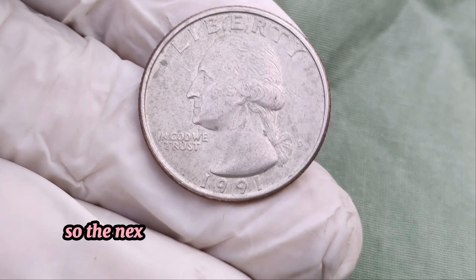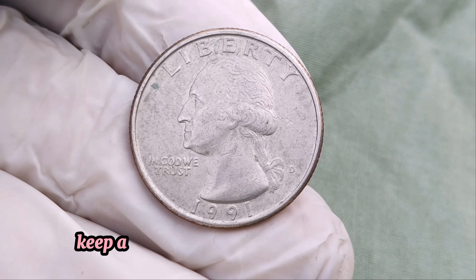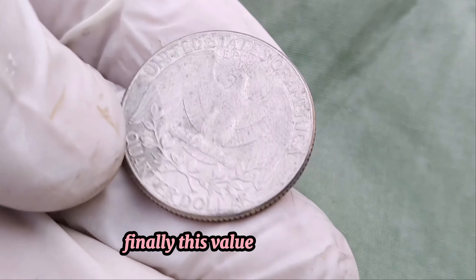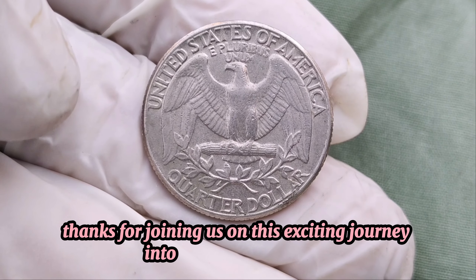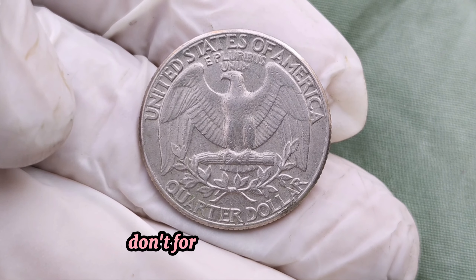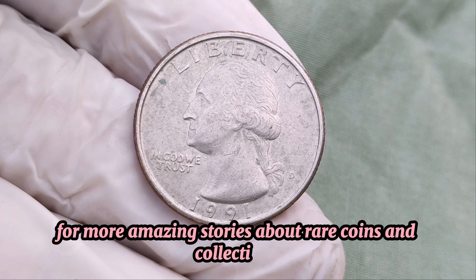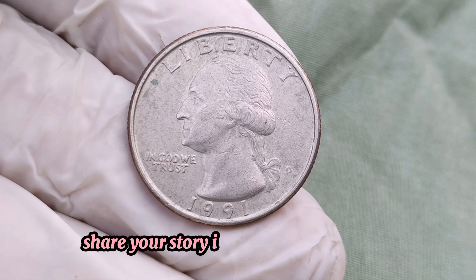So, the next time you're sorting through your pocket change or reviewing your collection, keep an eye out for unusual coins like this. You might just find a hidden gem worth a fortune. Finally, this value is one million dollars. Thanks for joining us on this exciting journey into numismatic history. If you enjoyed this video, don't forget to like, subscribe, and hit the bell icon for more amazing stories about rare coins and collectibles. Have you ever found a rare coin? Share your story in the comments below!